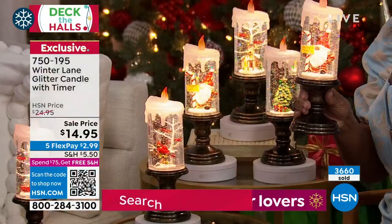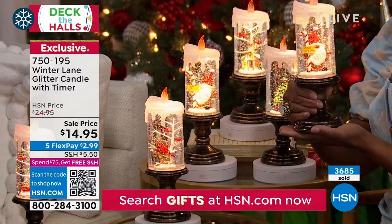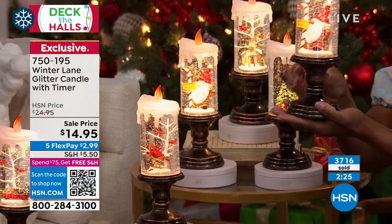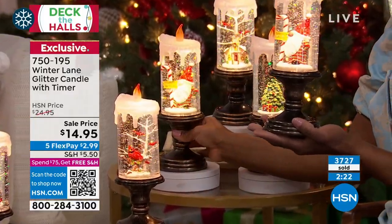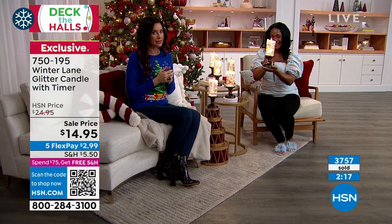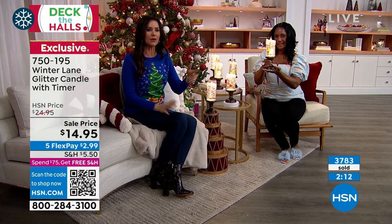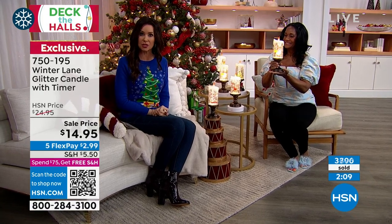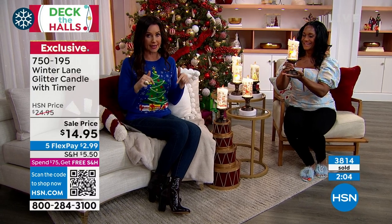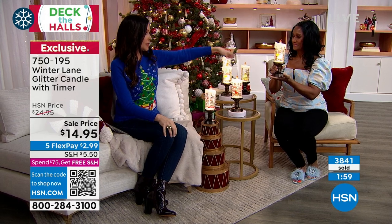There are 600 of you on the line. Scan that QR code at the bottom of your screen — take your phone or tablet, put it in camera mode, and hold it up to the screen. It will take you right to item number 750-195. Spend $75 or more for free shipping all day. If you get all of them, you'll be up to $75 and have six incredible gifts.